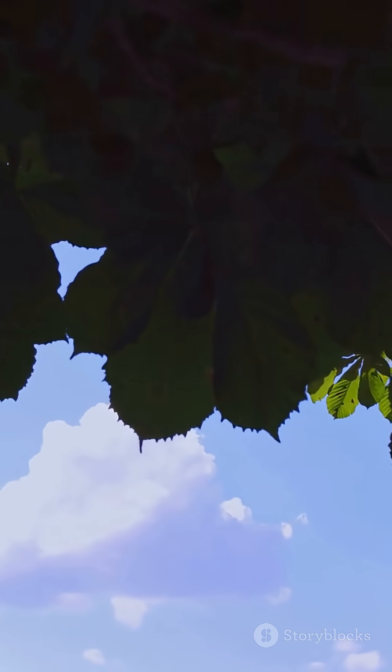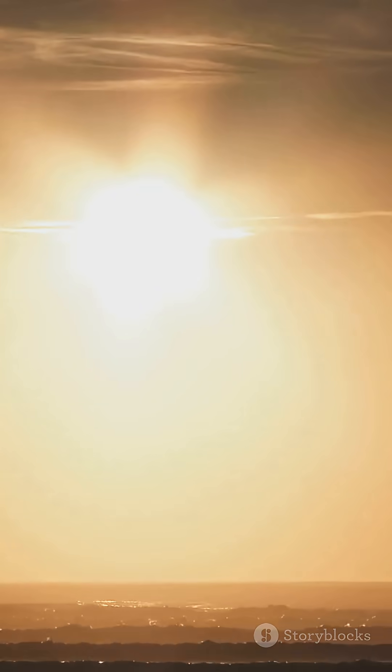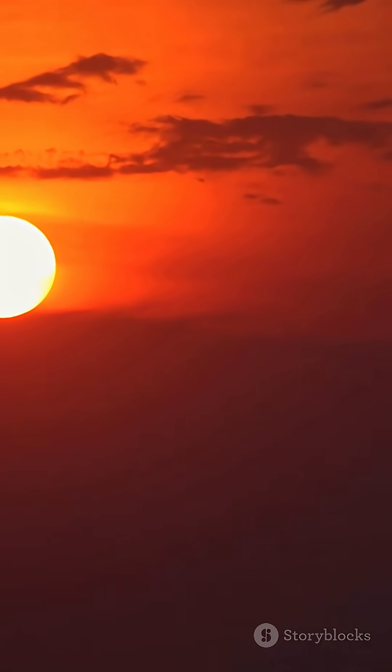And here is a fun fact. At sunrise and sunset, the sunlight has to travel through much more atmosphere. The blue light gets scattered away, leaving the reds and oranges to fill the sky.